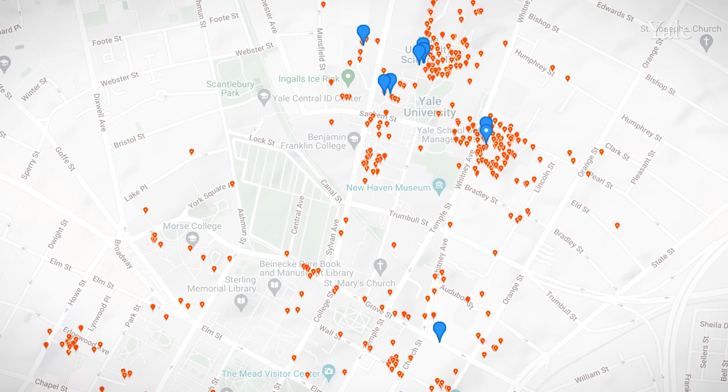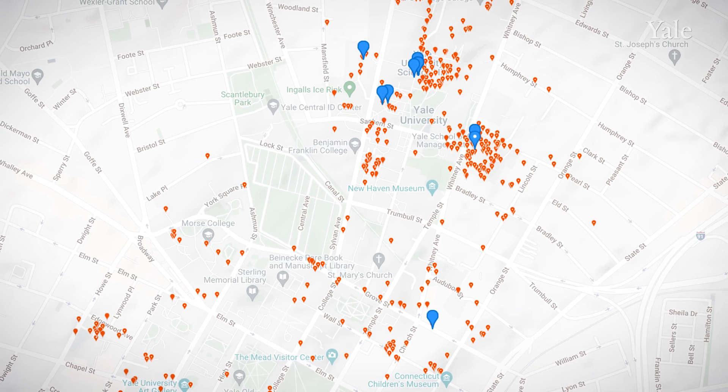We've taken that data and created quite extensive maps showing exactly where on campus these collisions are occurring.